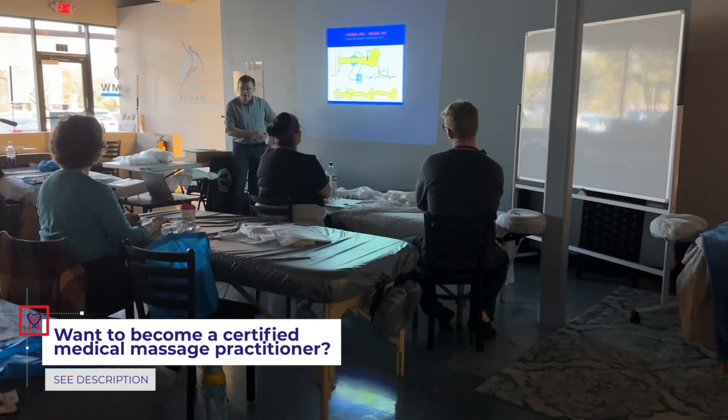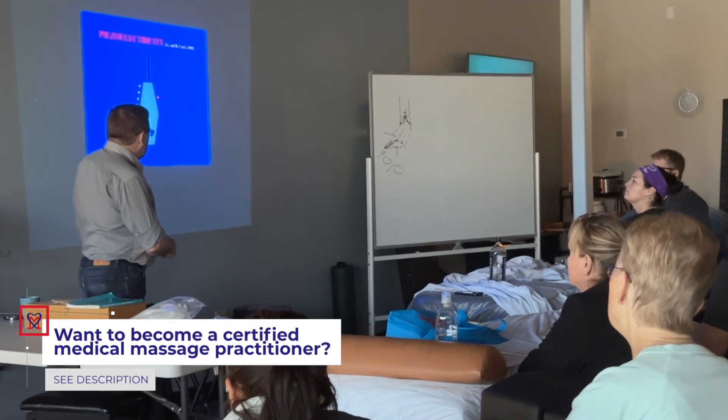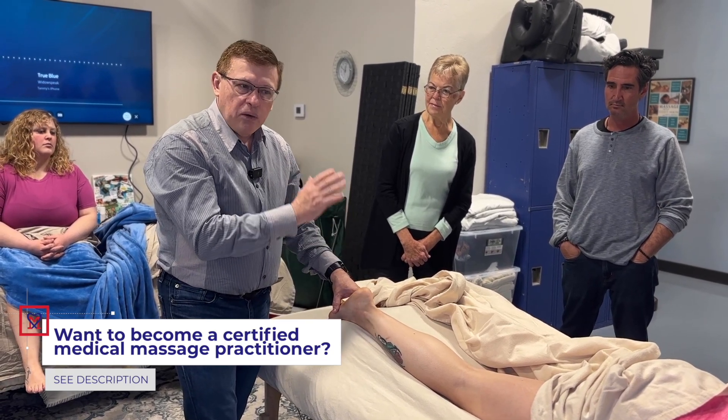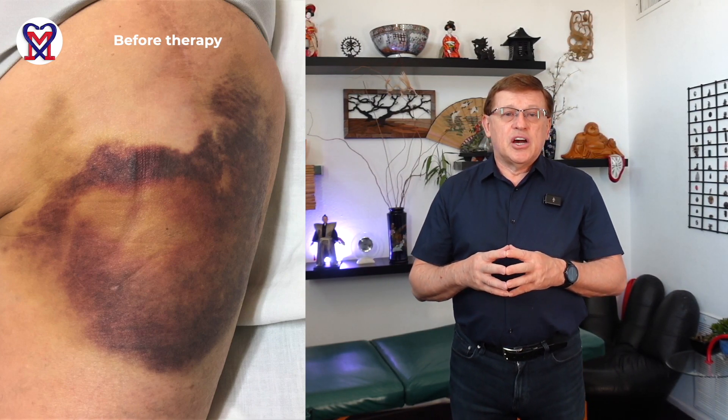In our medical massage seminars we provide different subjects for practitioners to be ready when complex clinical cases develop. One of the seminars we dedicate to trauma of the soft tissue and the consequence of that as post-traumatic hematoma. What you see right now in the picture is our patient who came to the clinic 48 hours after a severe fall on a metal object, and you can see a huge hematoma on her right gluteal area.